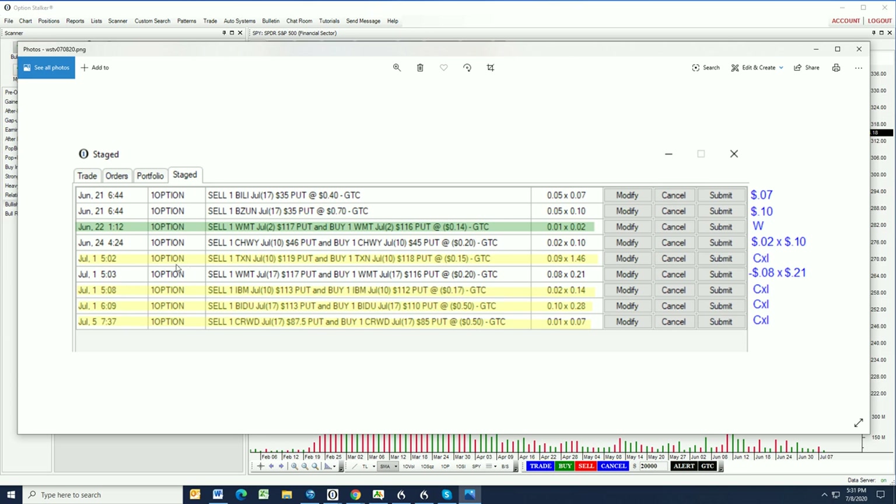We tried to sell a Texas Instruments July 10th put spread — nothing done, couldn't get that trade off. The market moved a little bit higher on Thursday after the video and the stock did as well, so no chance for us to get filled. In all these cases I'm trying to get better than what we had the night before in terms of a fill, so I'm waiting for a market pullback before putting these spreads on. Nothing done on Texas Instruments, nothing done on IBM, nothing done on BIDU, nothing done on CRWD — they all moved higher.